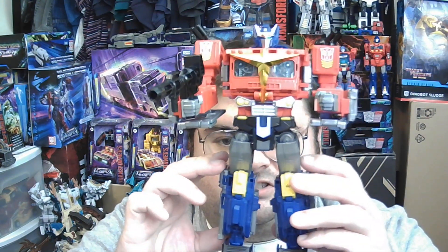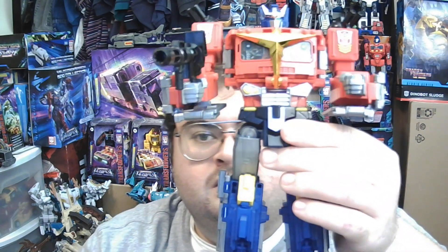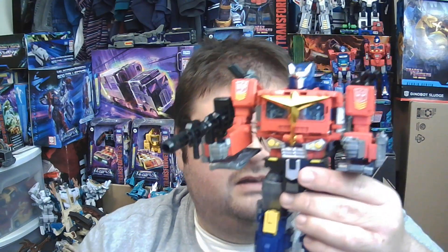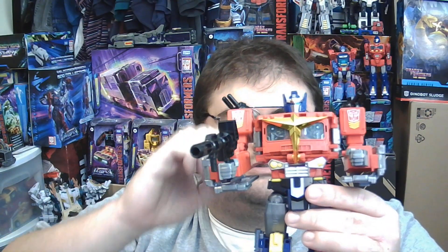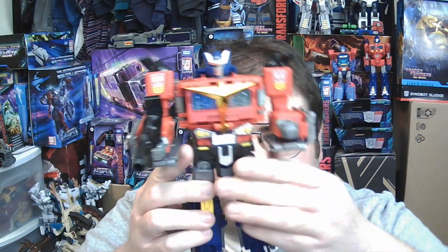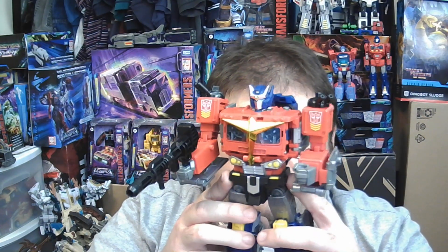So without further delay, I give you, from the designers of Takara Tomy in Japan, the Transformers Japanese exclusive Generation Selects Leader Class Star Convoy. Here he is in all his splendor and glory. I have finally added Star Convoy. I've been wanting to get this figure ever since he was released back in either 2019 or 2020. I am thrilled to finally have this guy. This made up for missing out on Gamer Edition Optimus Prime.